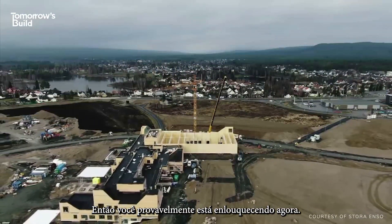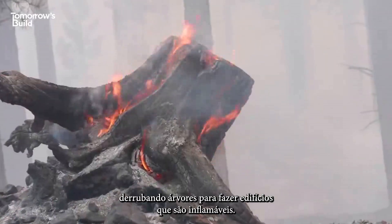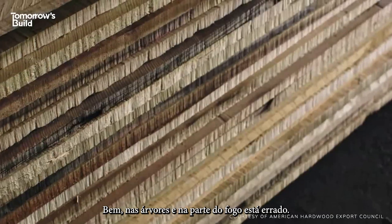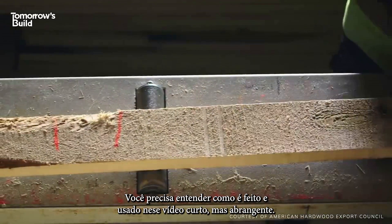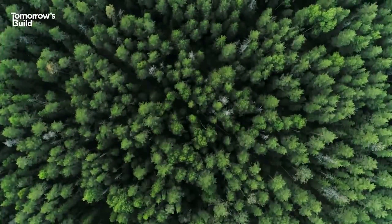So you're probably freaking out about now. We've just said that every building should be timber and advocated chopping down trees to make buildings that are flammable, right? Well, on the trees and fire part, wrong. To really understand this material and why it's exactly what we need right now, you need to understand how it's made and used in a short but comprehensive video. Here we go.